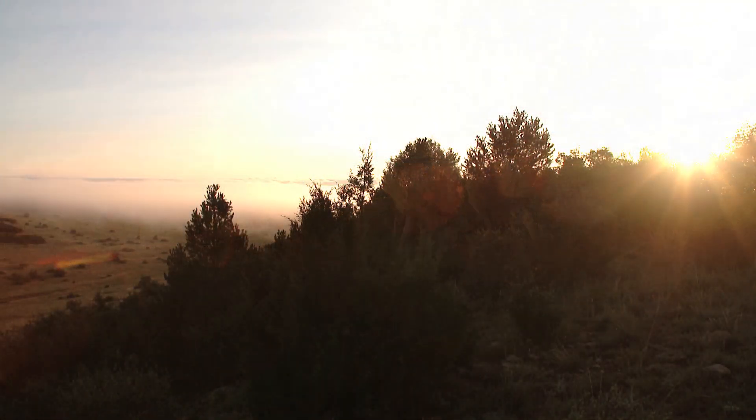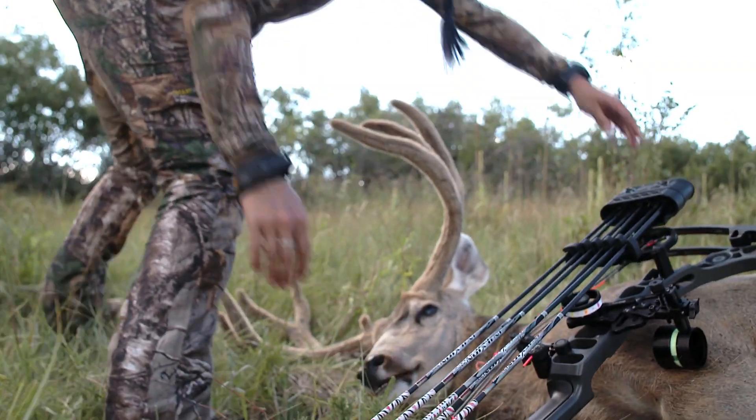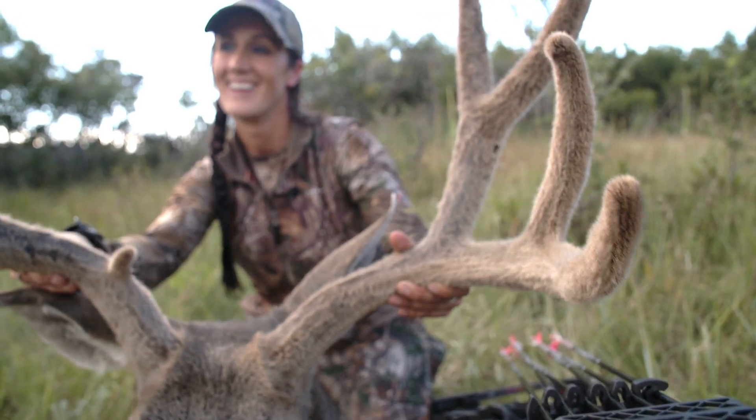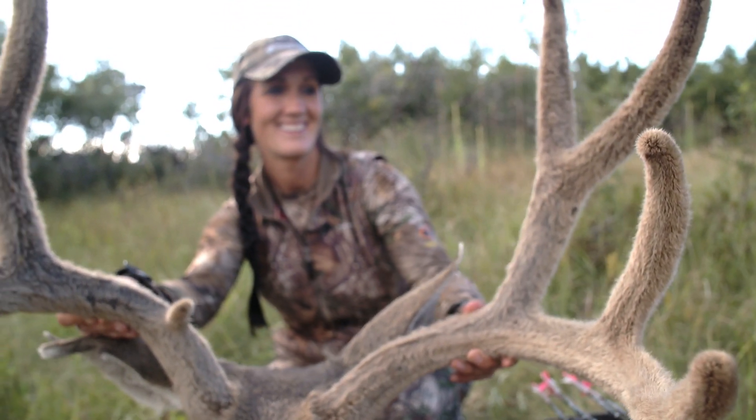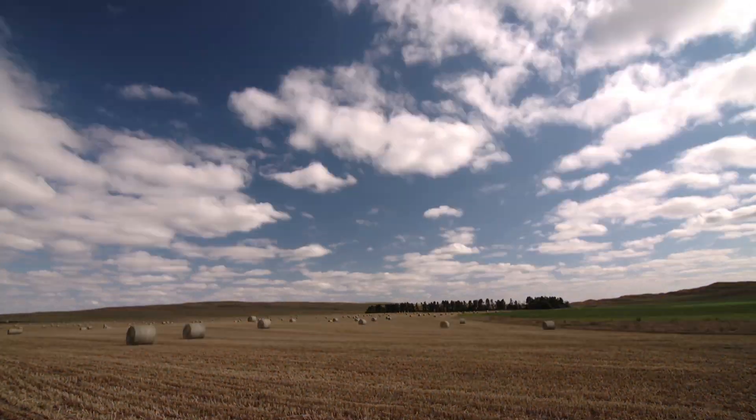So the very first thing is lighting. You want the best lighting possible, and usually for me I like that in the evening, but you don't always get the opportunity for beautiful evening shots when you have soft light. Sometimes you have to take them in the middle of the day in the harsh sun.